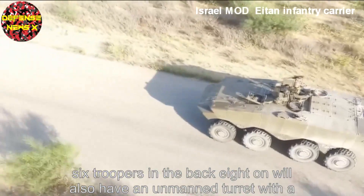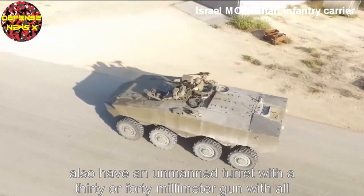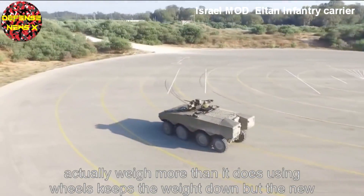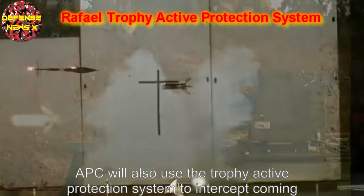The 8-on will also have an unmanned turret with a 30 or 40mm gun. With all those features and the armour to protect them, it's surprising the 8-on doesn't actually weigh more than it does. Using wheels keeps the weight down, but the new APC will also use the Trophy Active Protection System to intercept incoming threats.